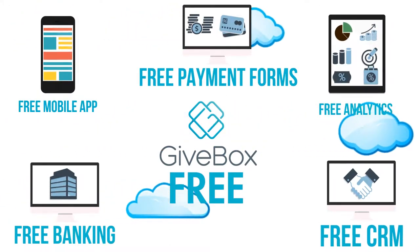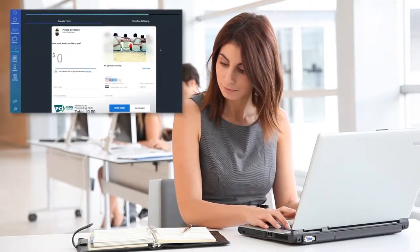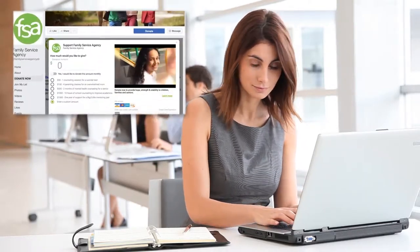Givebox is the first free end-to-end technology, fundraising, and digital banking solution. With Givebox, charities and individuals customize fundraising in seconds. You can place payment forms directly on your website and even on your Facebook page.